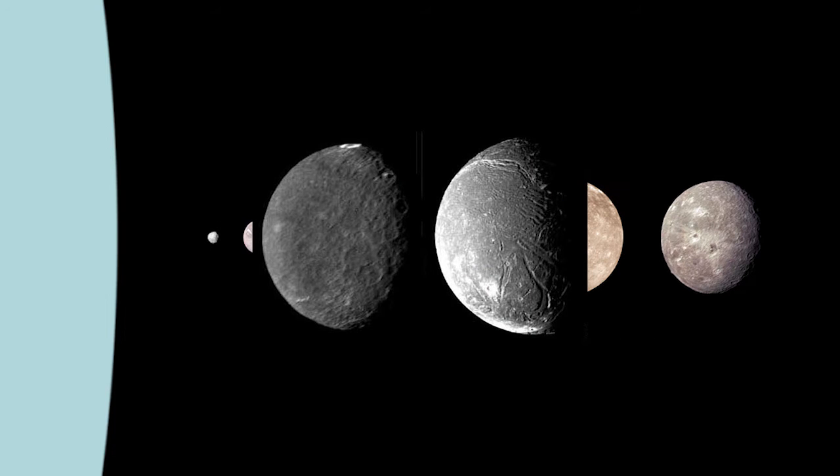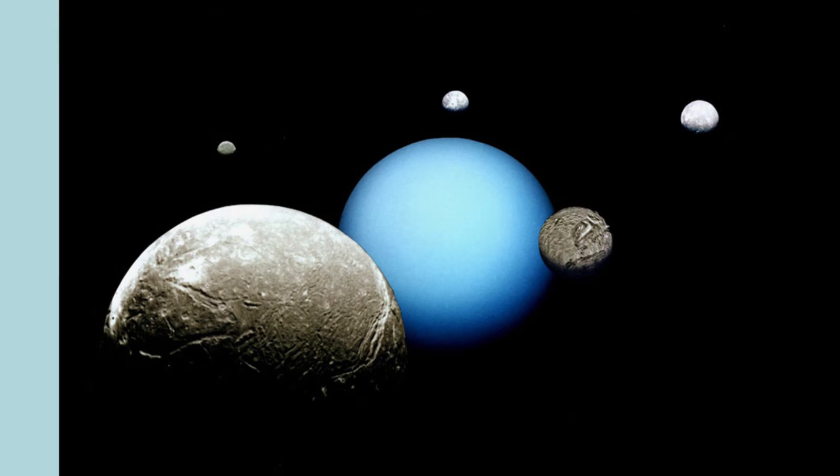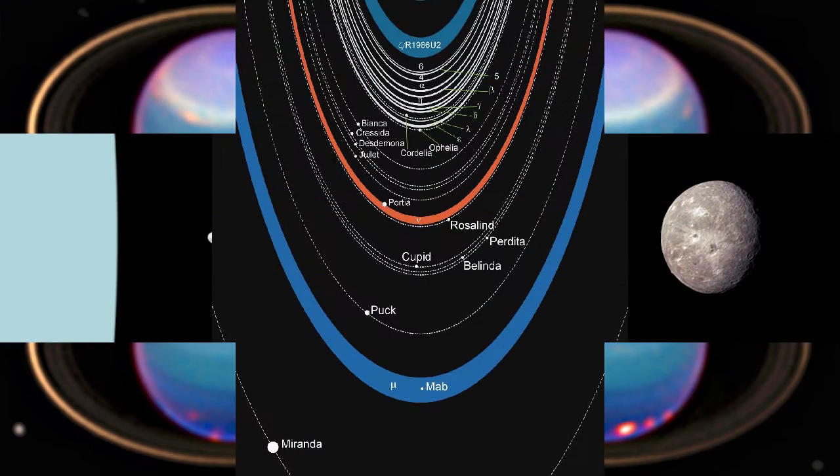These new moons are causing wavy patterns in Uranus's closest rings. Although Saturn is the most famous ring planet orbiting our Sun, it's not the only one, with the three other gas giants — Jupiter, Uranus, and Neptune — all having their own ring systems.